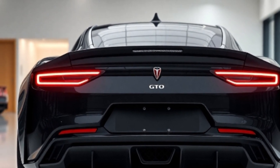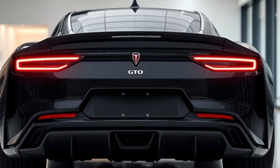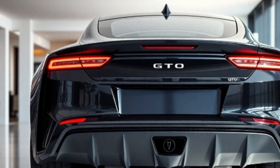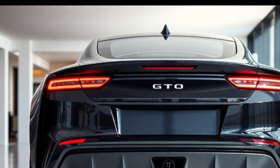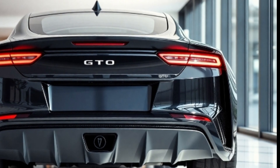The legend is back and it's more powerful than ever. Ladies and gentlemen, meet the 2025 Pontiac GTO — a true muscle car icon reborn for the modern era. The 2025 GTO combines classic muscle car styling with a futuristic edge.